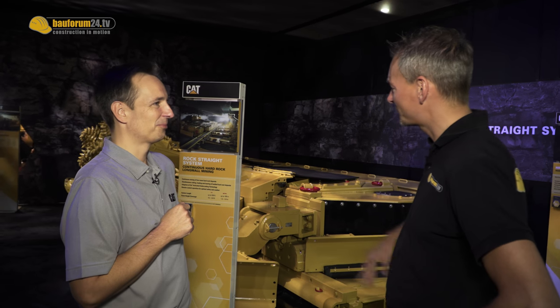As you might know, longwall mining in soft rock and coal applications is known for decades. But this might be about to change, because Caterpillar here at the Mine Expo shows us something new. With me is Jens Steinberg from Caterpillar. Hello Jens, what do we have here on the display?